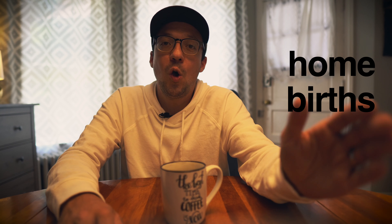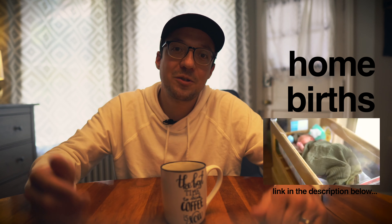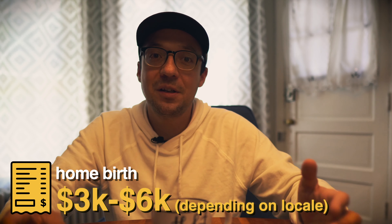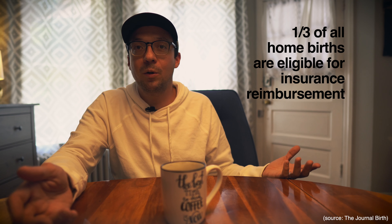If you want to learn more about the benefits of a home birth, there's a link in the description below. The average cost of a home birth is about $3,000. Talk with your midwife about payment plans — you'll likely be able to pay a little at a time, which essentially is a built-in payment plan. Everything is usually included: all the pregnancy checkups, labor and delivery, and postpartum visits, with no co-pays. About a third of all home births are eligible for insurance reimbursement.